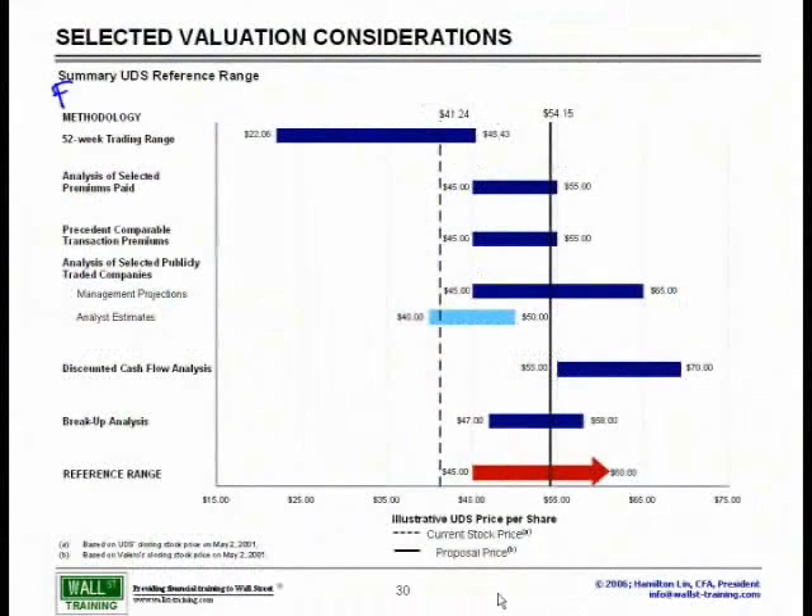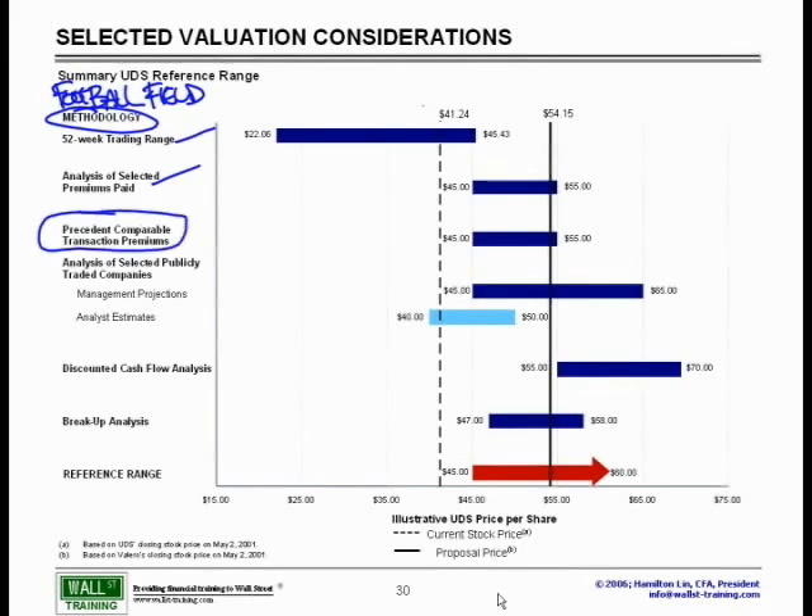This football field is accurately named because after you spread all of these numbers, it looks just like a football field. On the left-hand axis are the valuation methodologies that were utilized. We looked at the 52-week trading range — what the public markets have valued this stock at. We also look at premiums paid in excess of the current stock price for previously done acquisitions. We'll look at multiples analysis based on precedent comparable transaction premiums — our traditional deal comps. And also our analysis of selected publicly traded companies.